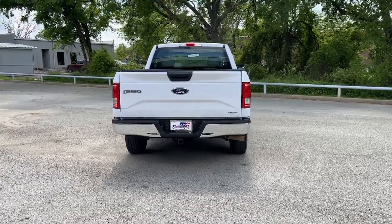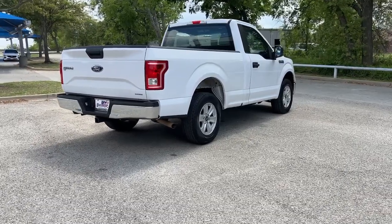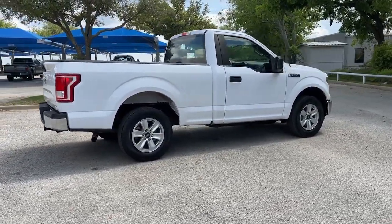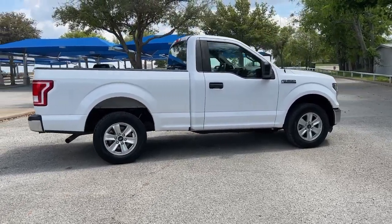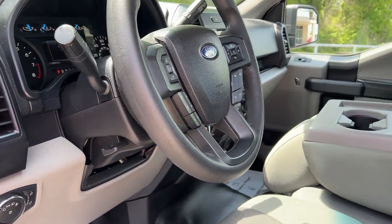The following are some of this vehicle's highlighted options: fog lamps, power driver's seat, aluminum wheels, alarm, electronic stability control, intermittent wipers, traction control, passenger vanity mirror, tire pressure monitoring system, and automatic headlights.